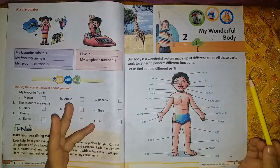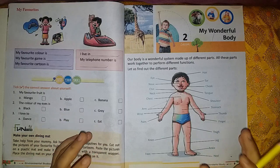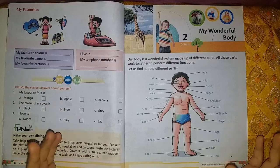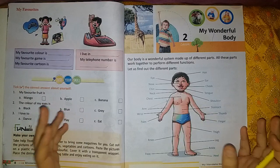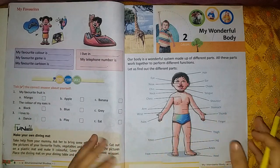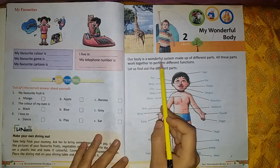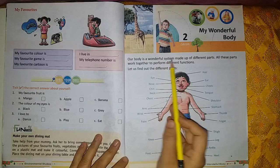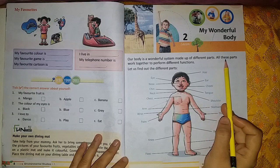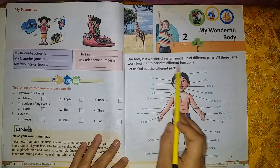So what do you understand by body? Body is a combination or a collection of different body parts. Now what do you understand by body parts? Body parts are those organs which in combination perform different functions. Our body is a wonderful system made up of different parts. All these parts work together to perform different functions.